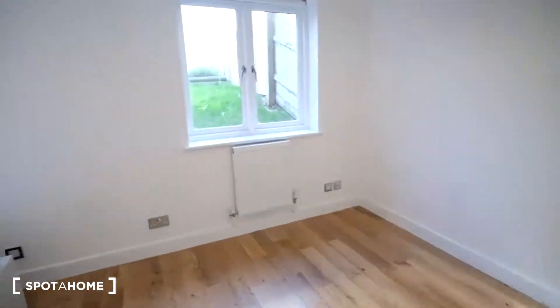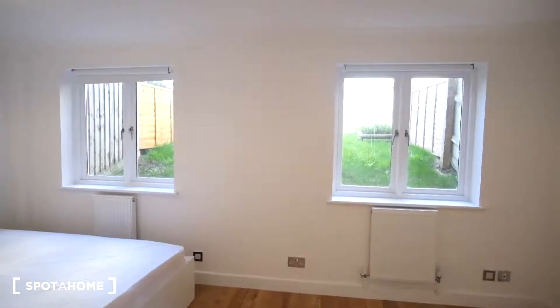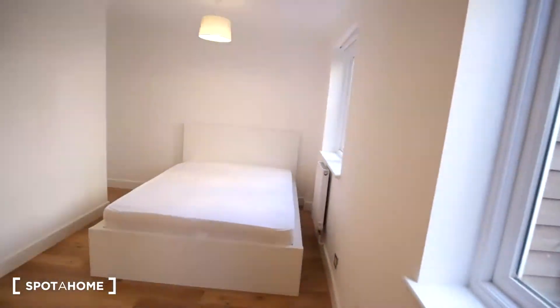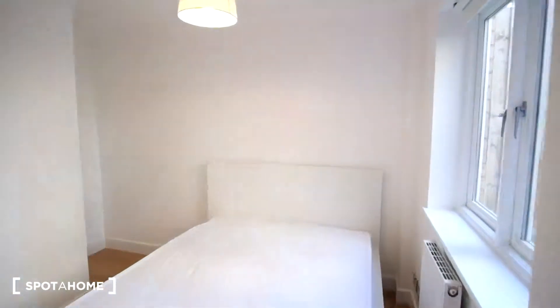As for room C, this room is very spacious and also has a lot of light due to the two windows that have a view out into the garden. This room has hardwood flooring as well, a double bed, and a very similar standalone wardrobe. Around the corner we'll just have extra space. Now we'll head upstairs to see the kitchen as well as the living room.